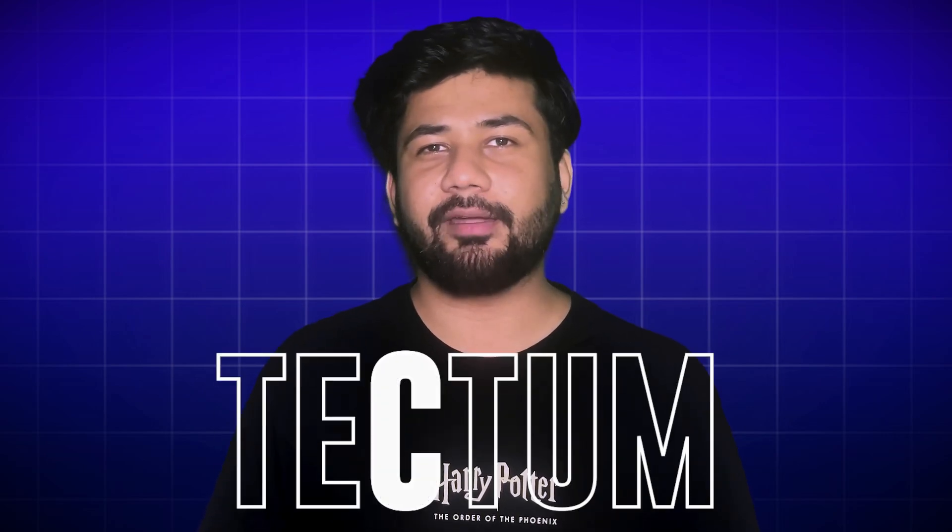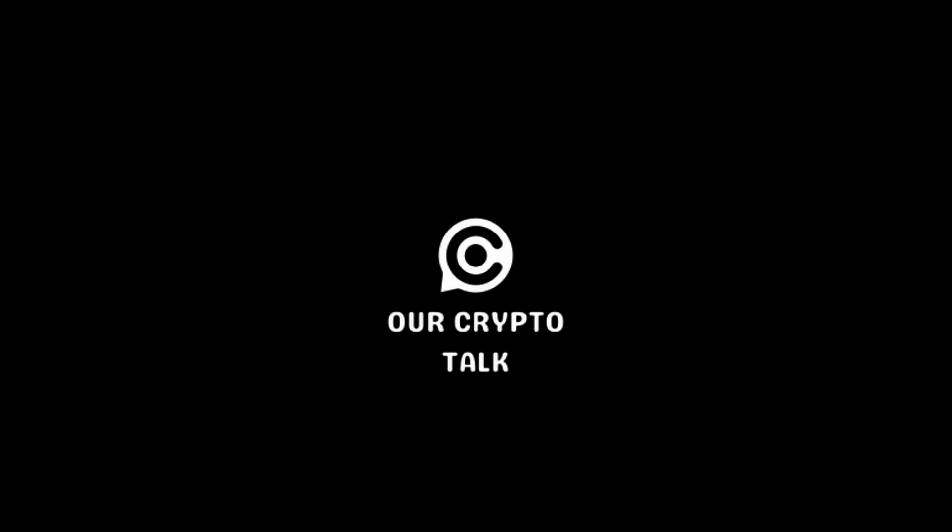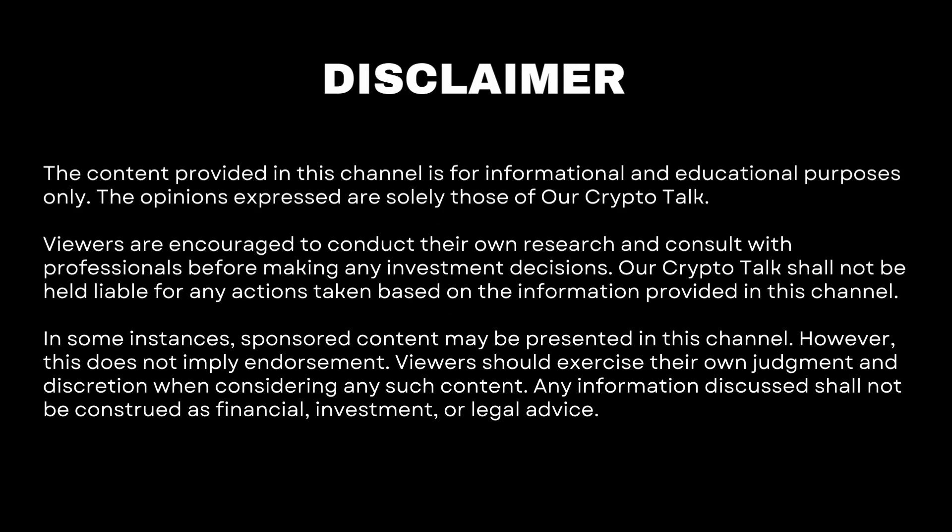Hey everyone, welcome back to our crypto talk. Today we're diving into Tectum, a cryptocurrency that's shaking things up with some pretty bold claims. Tectum is known as the world's fastest blockchain with a speed that makes other blockchains look like dial-up internet. Let's get into what makes it unique and how it could change the crypto world.